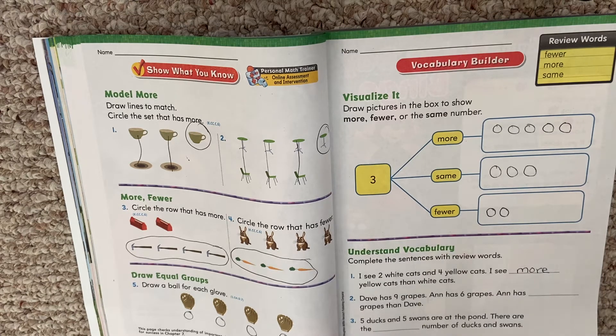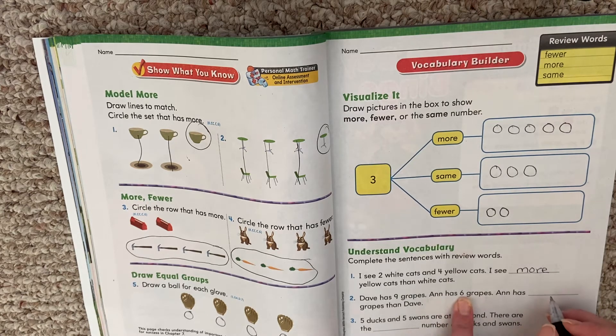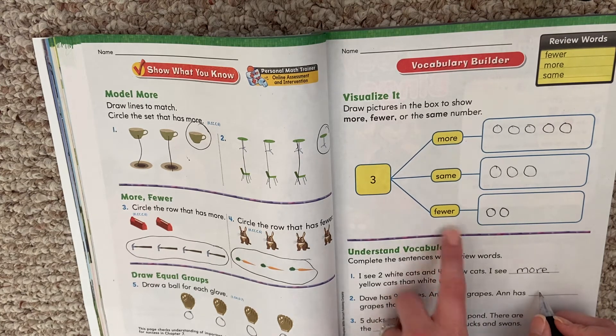If you need to pause at any time, you can. Dave has nine grapes. Ann has six grapes. Ann has blank grapes than Dave. Does Ann have more grapes than Dave, the same as Dave, or fewer than Dave? Ann has six, Dave has nine. Is Ann's number more, the same, or fewer? Her number is fewer. Six is fewer than nine — six is a smaller number. So we're going to write the word fewer in the blank.